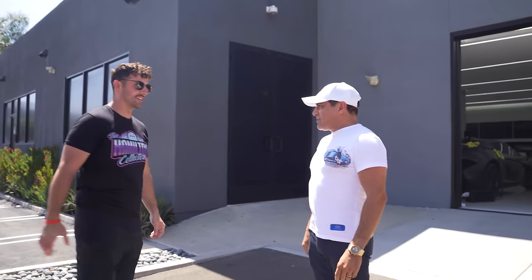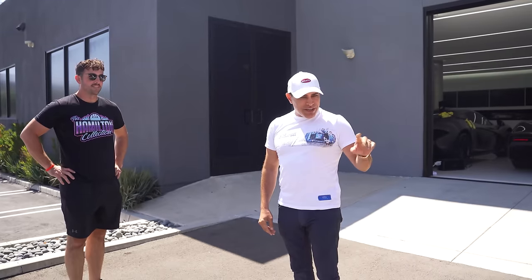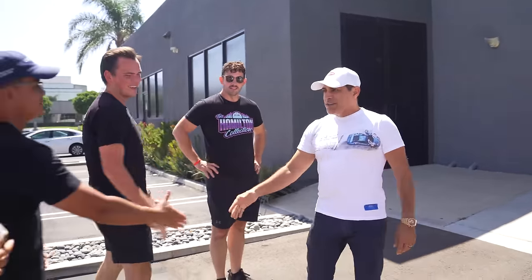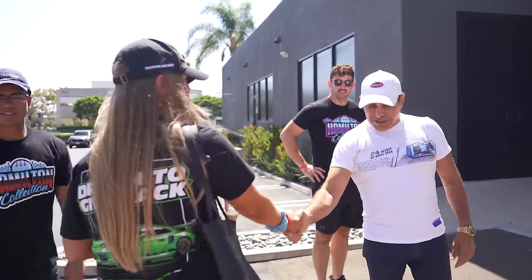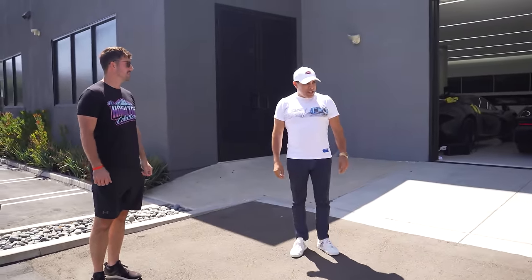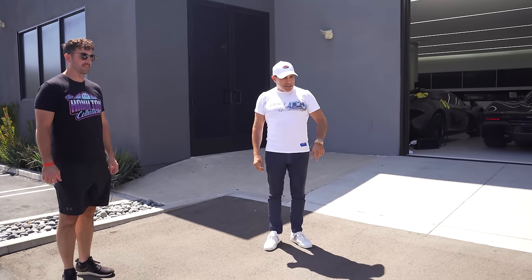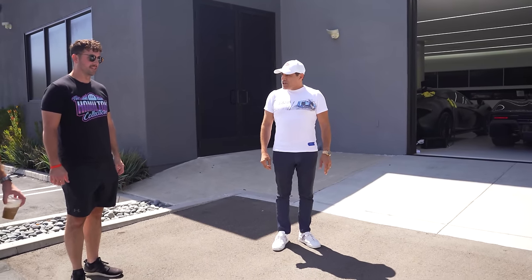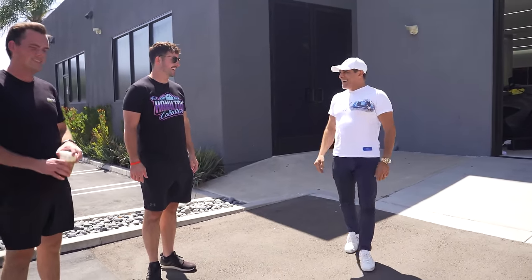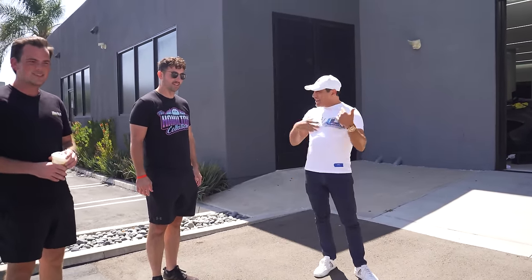Welcome to my man cave! I love it, man. That's a beautiful P1 — I've never seen it in that color combo. Gorgeous. Thank you. Nice to meet you, David. And I like how you did the screws in red. I don't want to ask how much — is it MSO or aftermarket? He's a real guy. Come on in.